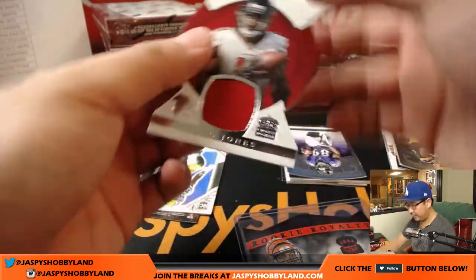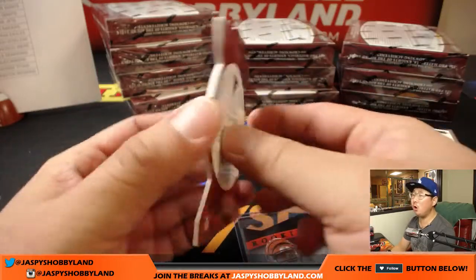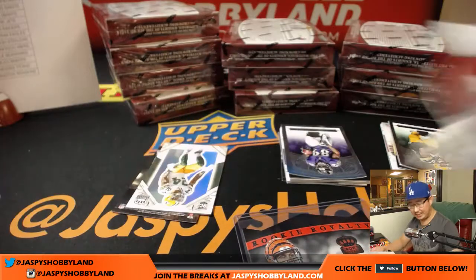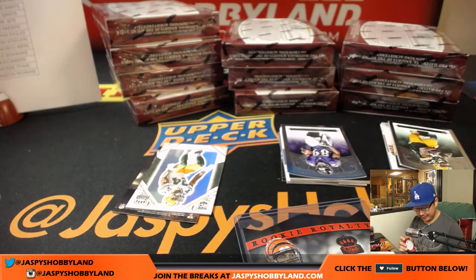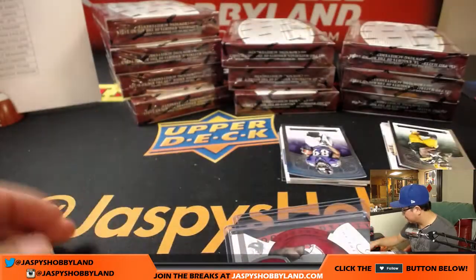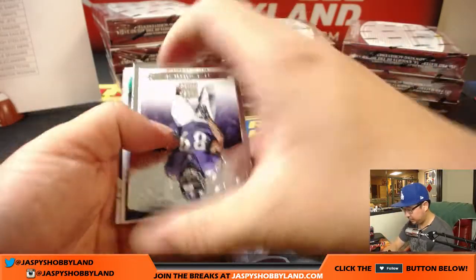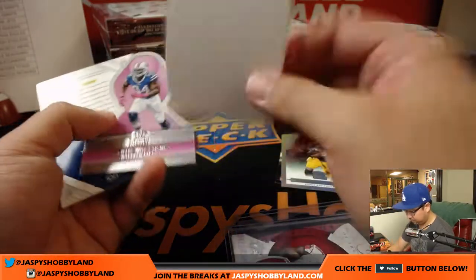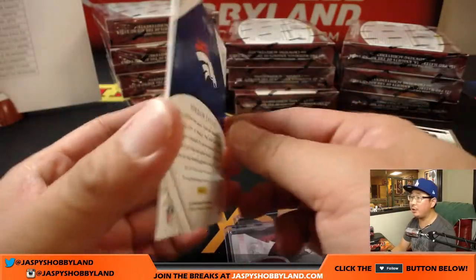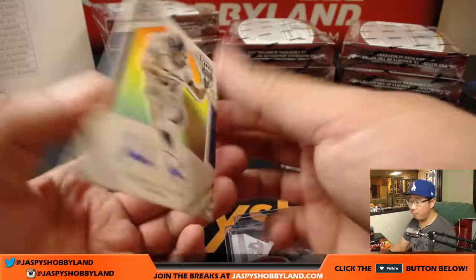And we've got Julio — 37 out of 299, Julio Jones die cut and relic for the Dirty Birds. Bulldog fan with the Falcons. And Quinton Rollins. Jordan Taylor, Broncos, 32 out of 49.